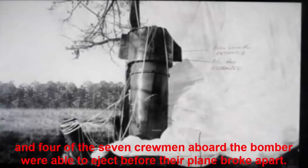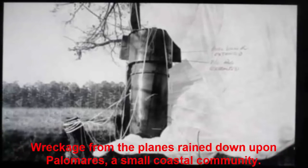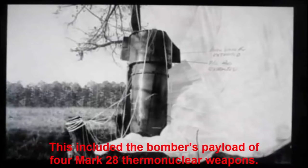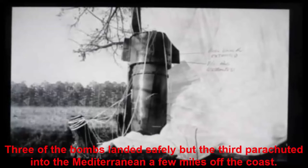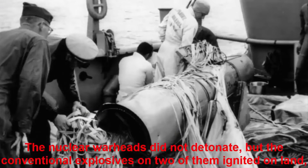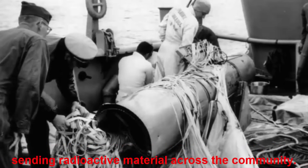All crewmen aboard the KC-135 were killed, and four of the seven crewmen aboard the bomber were able to eject before their plane broke apart. Wreckage from the planes rained down upon Palomares, a small coastal community. This included the bomber's payload of four Mark 28 thermonuclear weapons. Three of the bombs landed on land but the fourth parachuted into the Mediterranean a few miles off the coast. The nuclear warheads did not detonate, but the conventional explosives on two of them ignited on land, sending radioactive material across the community.